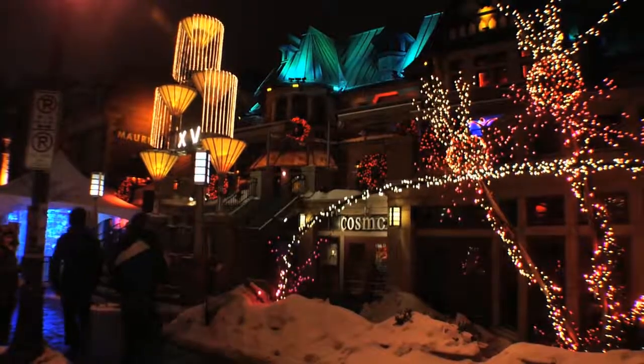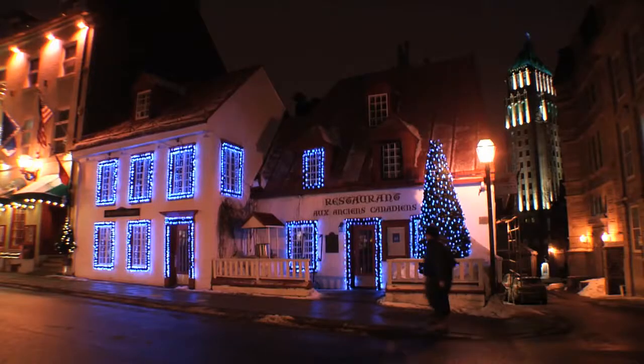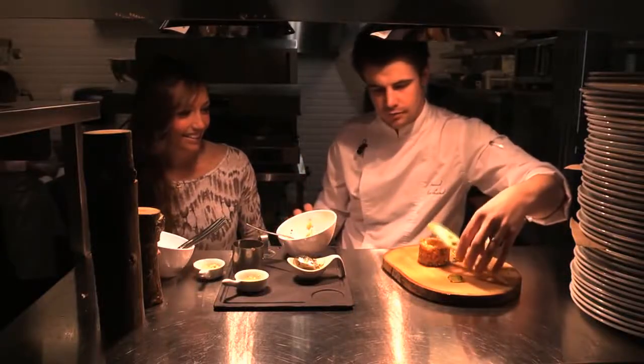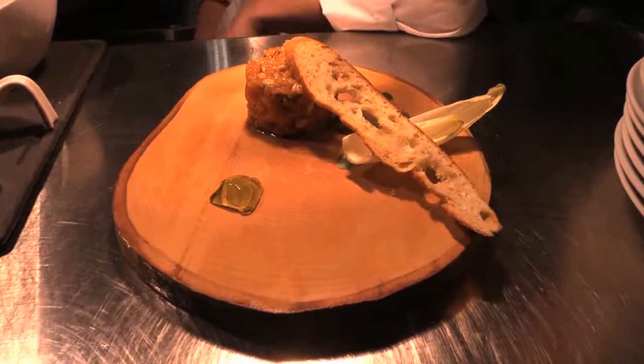Quebec City at night — things really heat up. The historic quarter of Old Quebec is a good place for a pub crawl, or just to sit down and enjoy some of that famous Quebec cuisine. You can find a restaurant for any taste, any style. But they all have one thing in common: the attitude. Relax. Enjoy the moment.